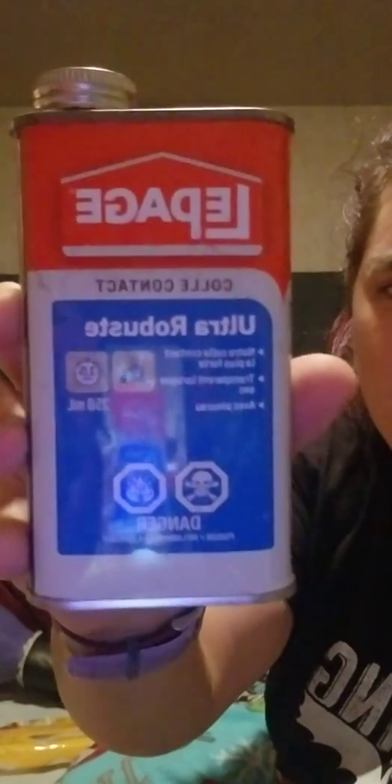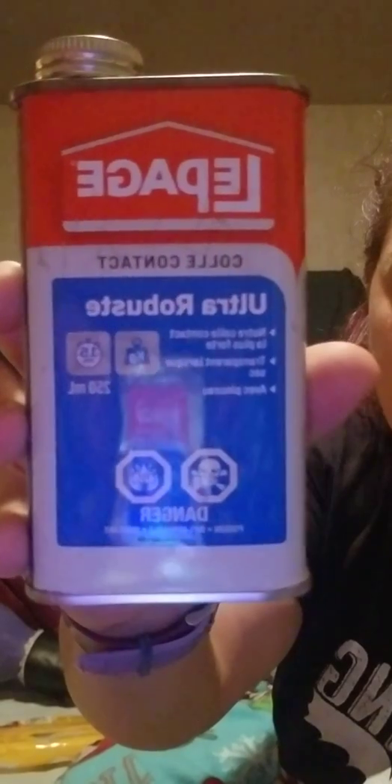I'm measuring about half of it. I think I just remembered where my contact cement is. My husband knew — I told him where I thought it was, and he actually knew where it was for me.